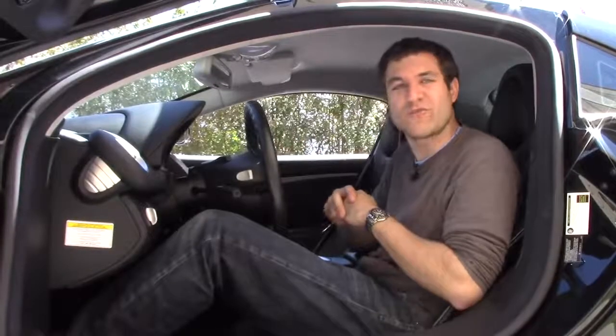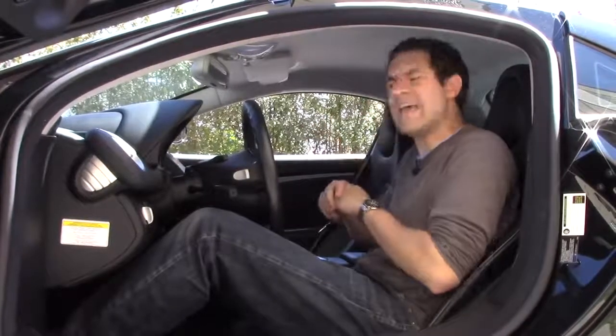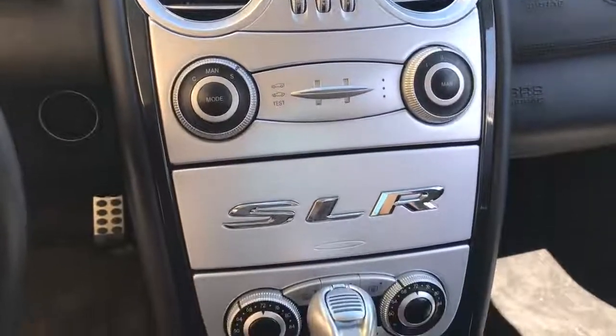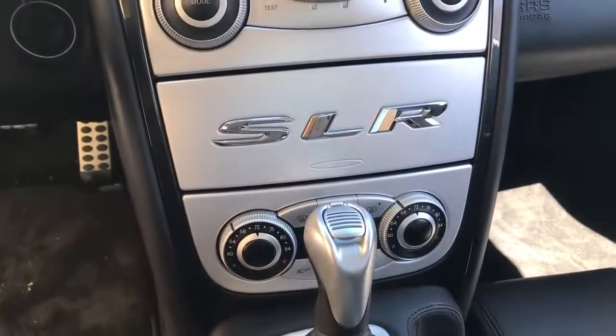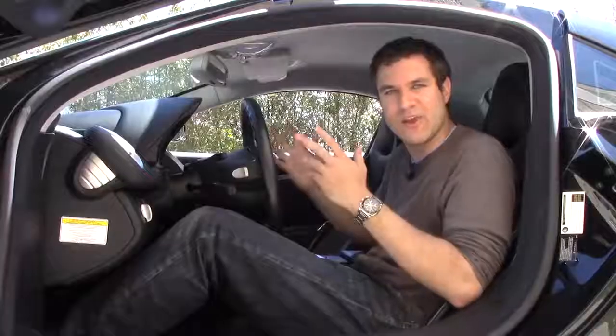Moving to the center of the SLR, there are quite a few interesting controls. Look at the center control stack — you'll notice you don't see the stereo controls. Where are they? They're hidden under the giant SLR logo. Push it, it opens right up, and then you can control the stereo.